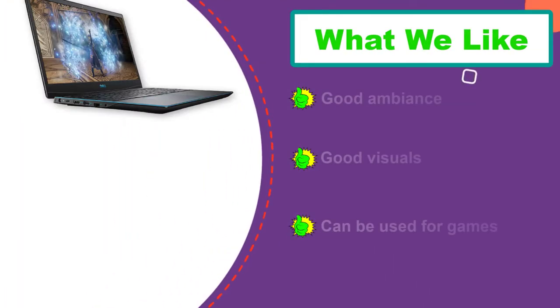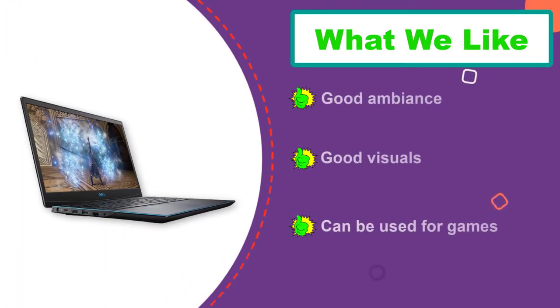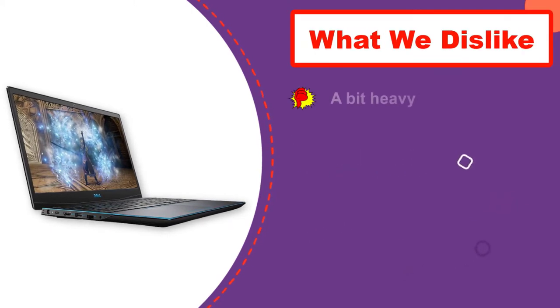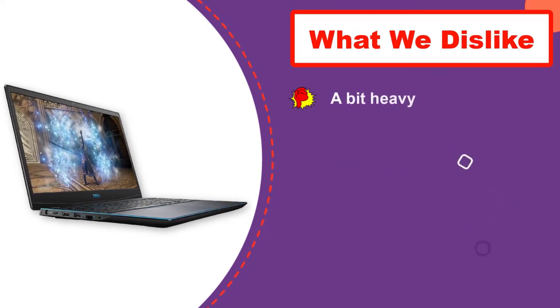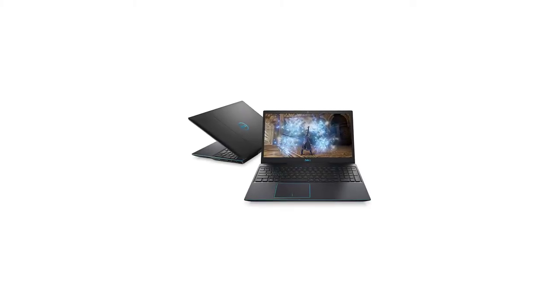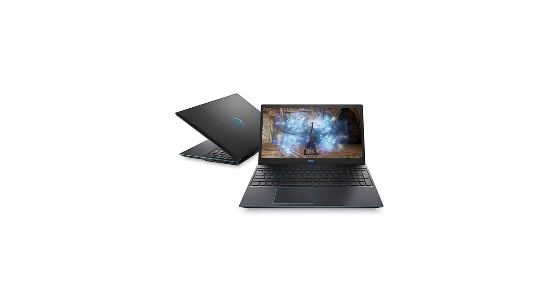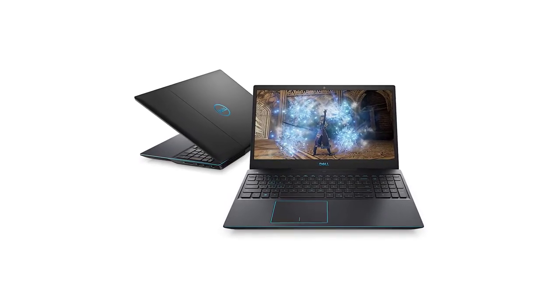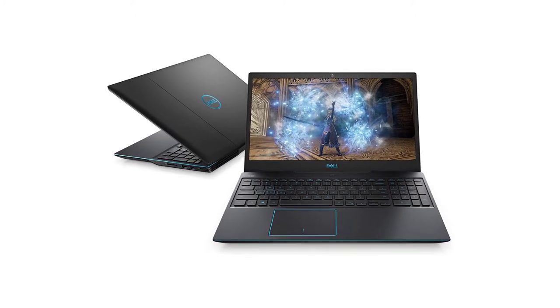Dell, as known to the world, is a good and reliable company, so I think it's safe to invest in them. Little do people regret it. It has a very cool design. The joint between the screen and keypad is very trendy and unique, whereas the blue rim gives it a very elegant look. Some of the cons are that it gets a little warm and is a bit heavy as compared to other laptops.